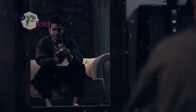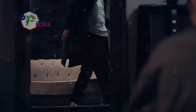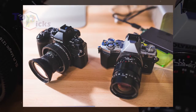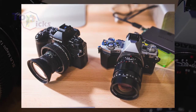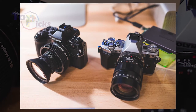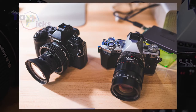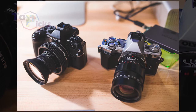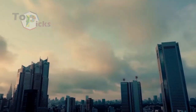The Olympus OM-D E-M5 Mark III is a top-spec mirrorless camera covered in a retro case. It offers solid image quality, a lightweight build, and a comprehensive feature set. The hand grip could be bigger, but the polycarbonate construction is lightweight enough to hold all day.